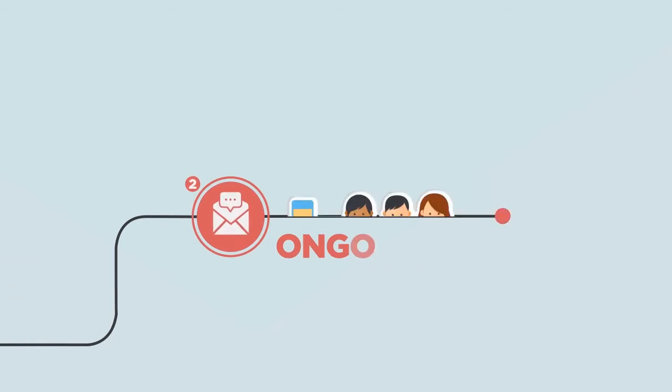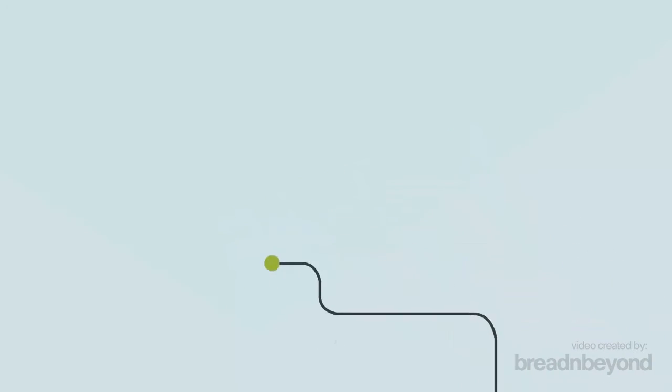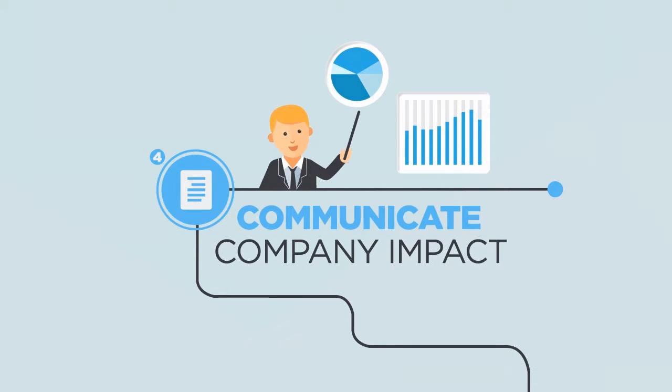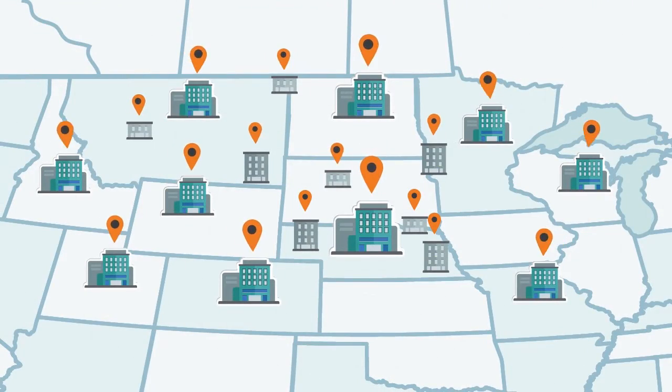Send reminders that encourage ongoing engagement. Track all volunteer and site activity. Deliver colorful, readable reports that communicate company impact. From single-office startup to multi-office, multinational, and HQ models.